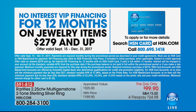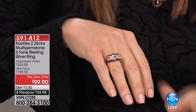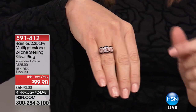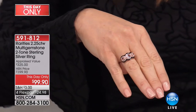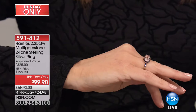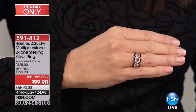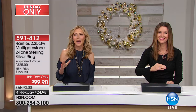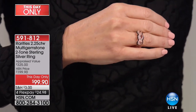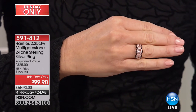Morganite has become so popular even in wedding rings — it's such a prized, beautiful, peachy pink color. The fact that we have it paired with gorgeous dark black spinel makes it rocker chic — it's sweet and sassy. Morganite is an exotic gemstone actually brought to the world by Tiffany and Company in the late 1900s. It's a juicy, delicious, crisp gemstone that comes out completely clean from the earth. These are big, huge morganites — two and a quarter carats.